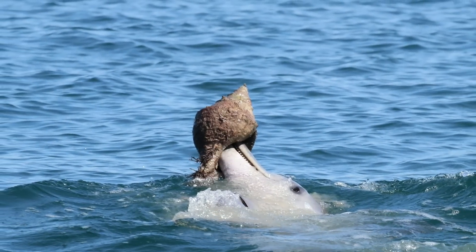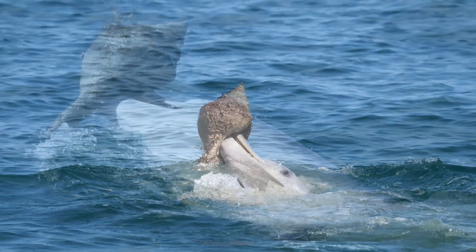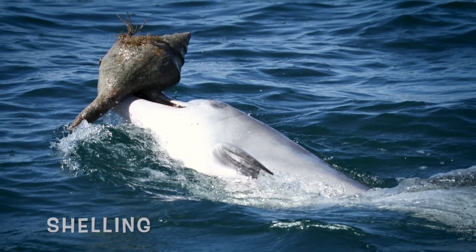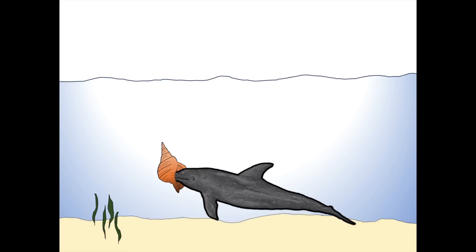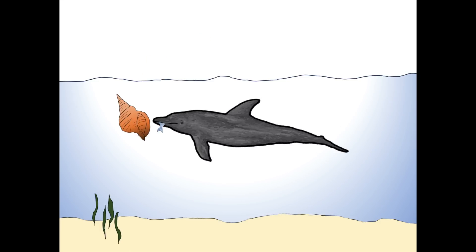Some of Shark Bay's dolphins have figured out how to use empty shells of giant gastropods to catch their prey, a foraging behaviour called shelling. They chase their prey into the empty shell, then insert their rostrum into the aperture of the shell, bring it up to the water surface and shake it to drain the water and whiff the fish out of the shell.